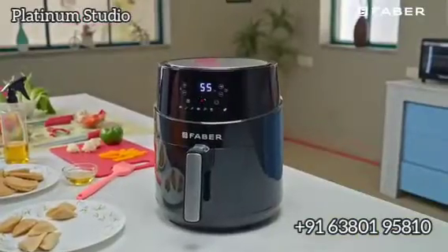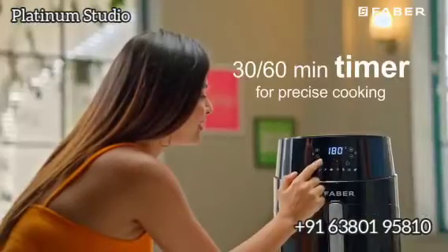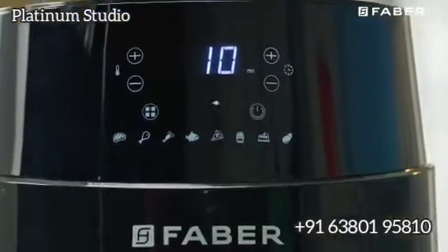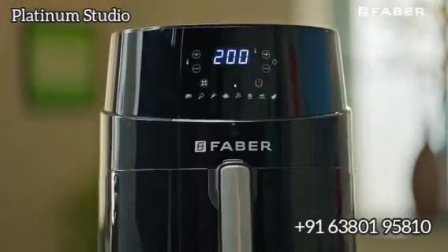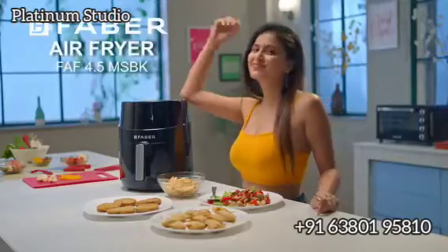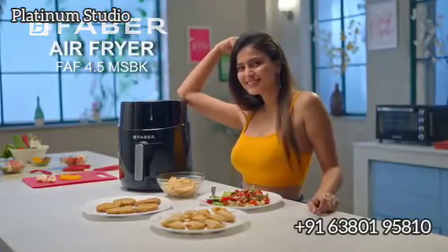The multi-purpose appliance comes with a smart LED touch panel which has buttons that indicate the cooking time and temperature up to 200 degrees Celsius. A perfect balance between taste and health, this Farber Air Fryer needs to take its place in the corner of your kitchen shelf.